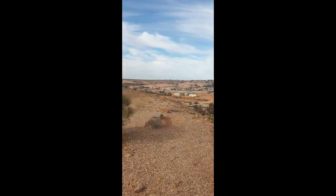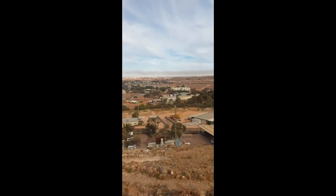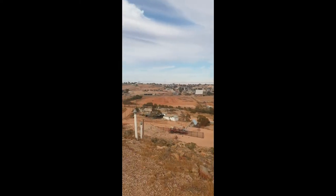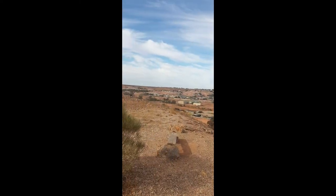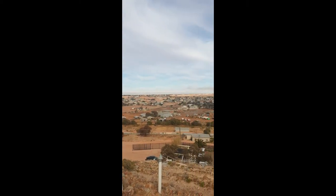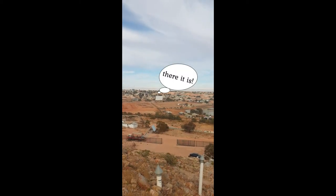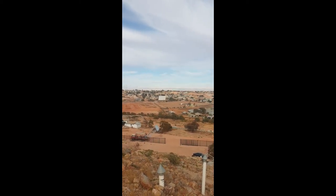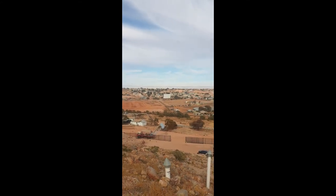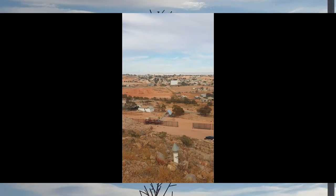This hotel is called Lookout Cave because you can see everything from up here — basically the whole town. And that was the drive-in cinema that we didn't go into, but we could actually see it from our hotel front gate.